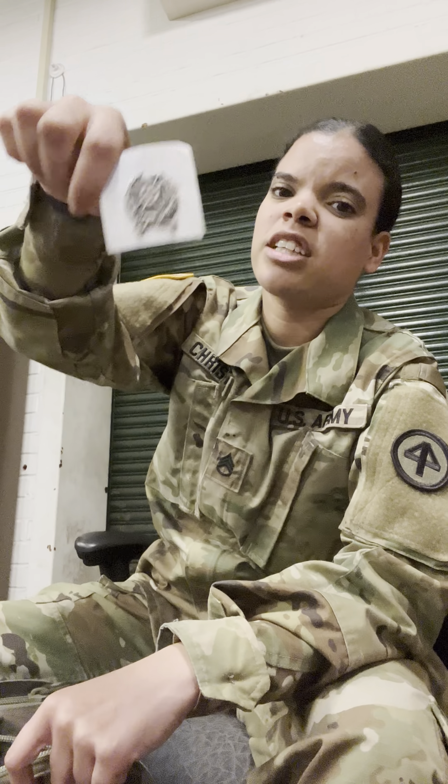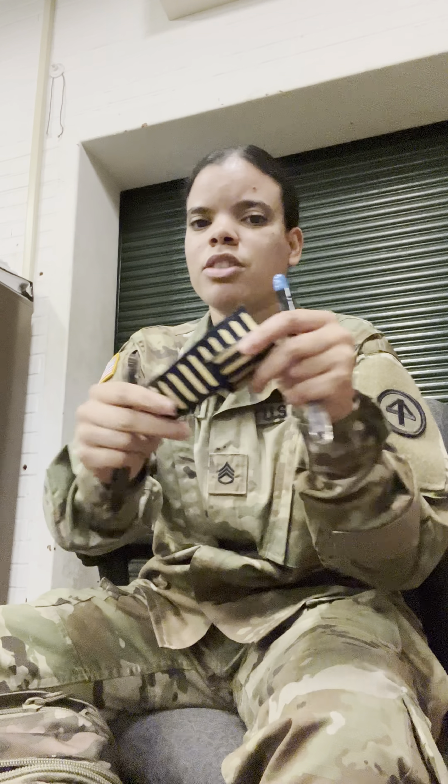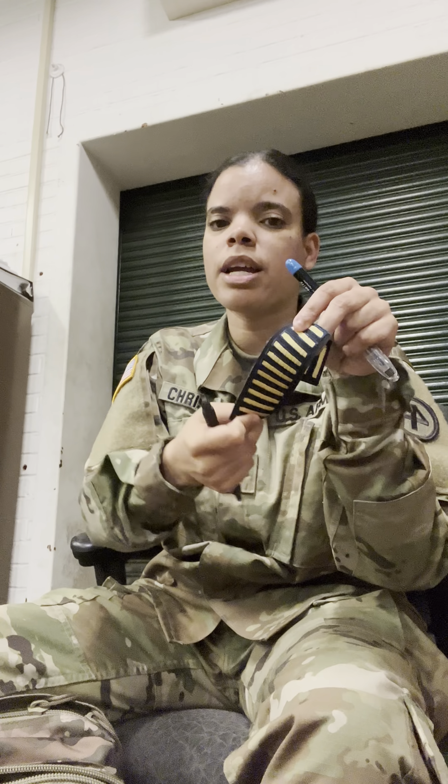This is what I wear on my dress uniforms — it's an Expert Shooting Badge. I'm an expert shooter, only for a rifle. These also go on dress uniforms. I think this is like your service stripes — all the stripes look a little similar so sometimes it's like, which one's service and which one is deployment?